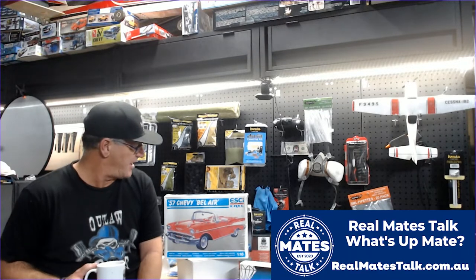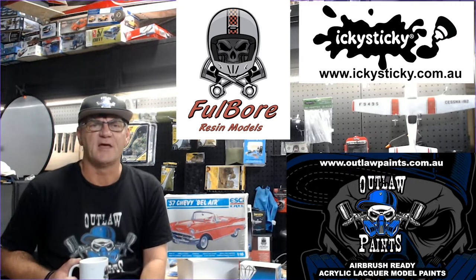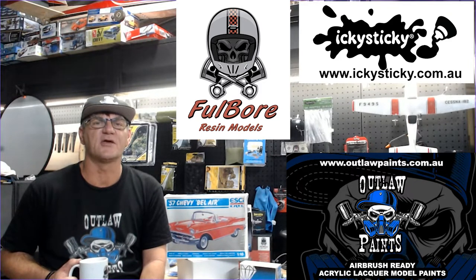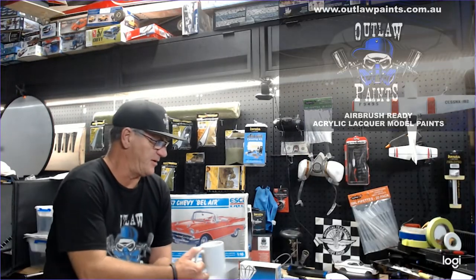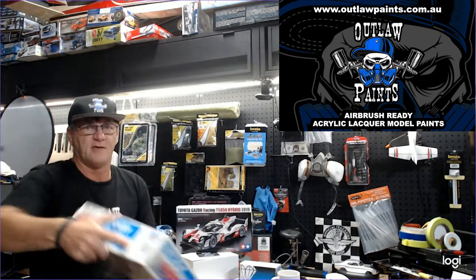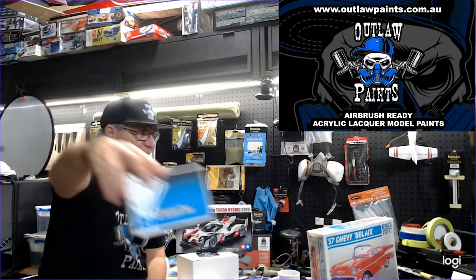Hit the like, subscribe and bell notification. In this episode we've got the draw for the '57 Shev Bel Air. I've recorded it on the phone, live, so you guys will see who's won — wait right to the end. We've also got Mr. Jurgen Engel and part of Jurgen Station, a new little video for the trainees out there that really want to see a master craftsman at work. Jurgen, thank you so much for your time, mate. We'll also move on to that beautiful '57 shirt — who's going to be winning that? We'll find out at the end of this episode, along with our $50 Outlaw Paints voucher.